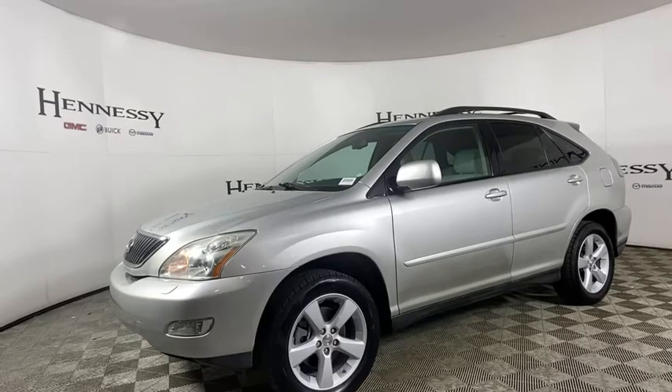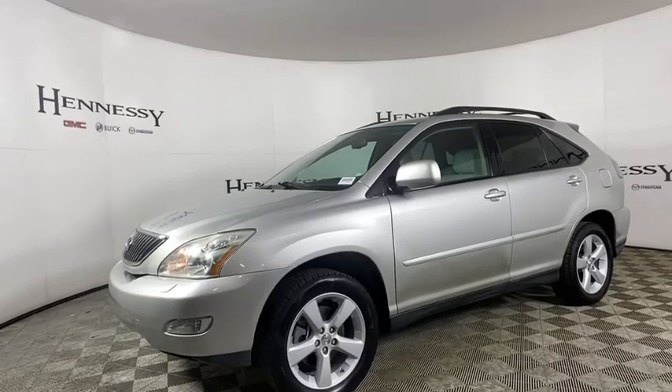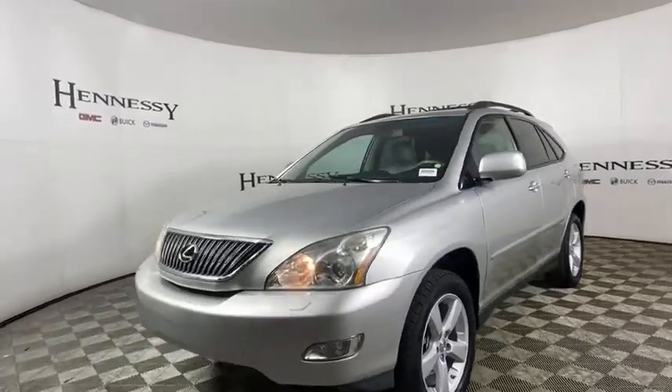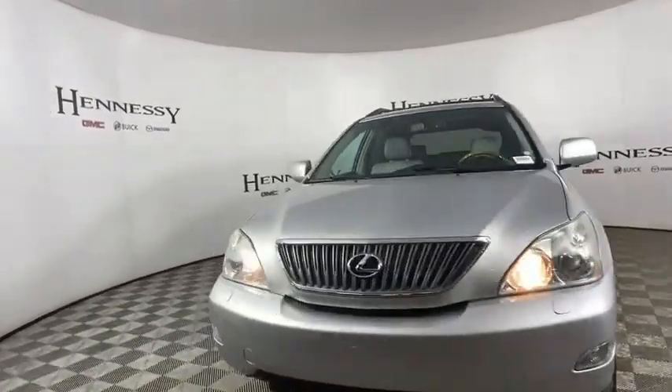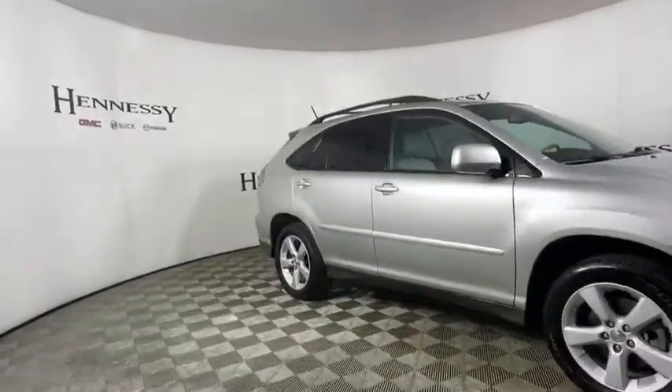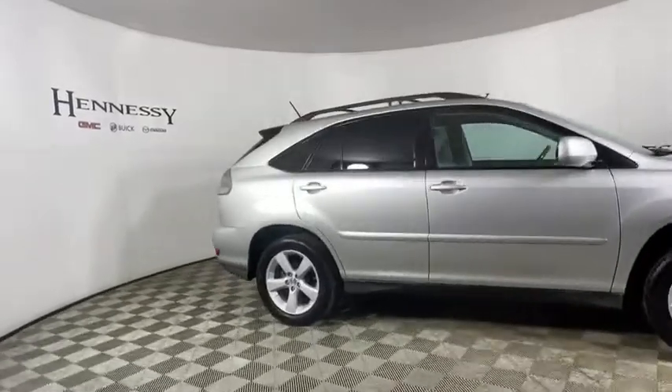Stop by and take a look at the 2007 Lexus RX. The Lexus RX offers a spacious interior with an extremely high level of quality. The RX is the perfect fit for those looking for fuel efficiency, a wide variety of safety and technology features, and that luxury feel.